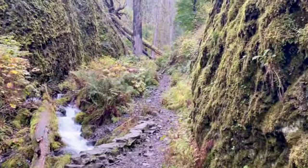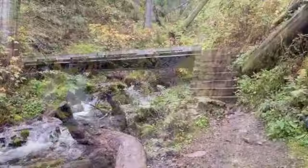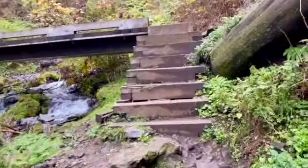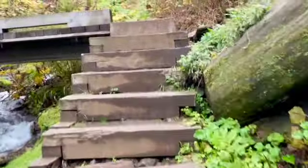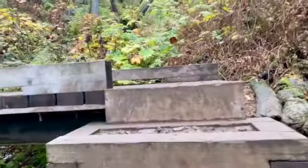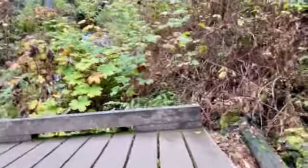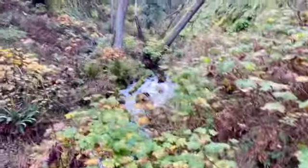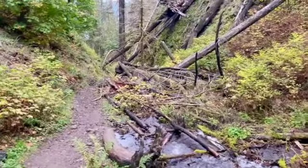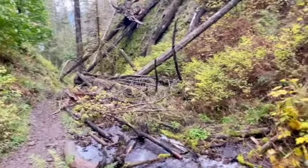See how thin it gets — we're going right up through there. Coming up another bridge crossing. You can see some of the fire damage. Very nice.